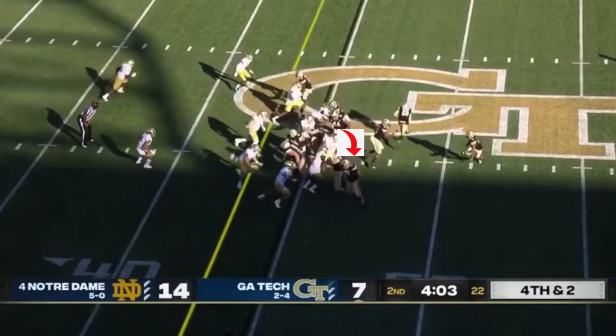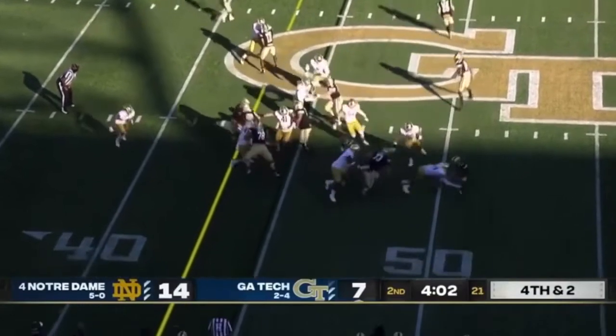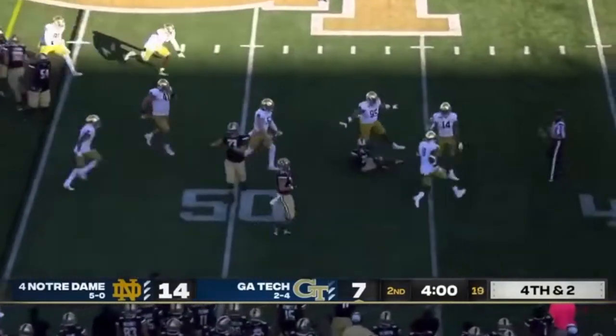Here, the tackle is actually pulling, but he's going to beat the tackle to the inside and get another TFL. He's just amazing in the box.